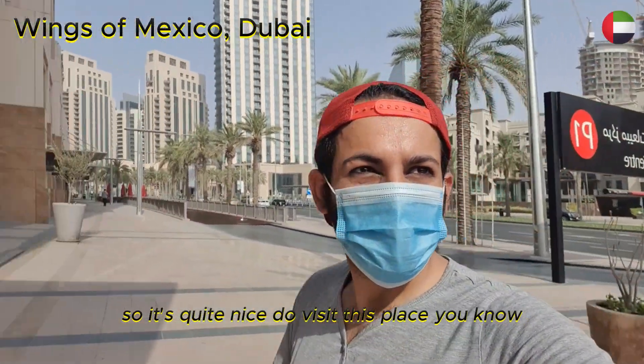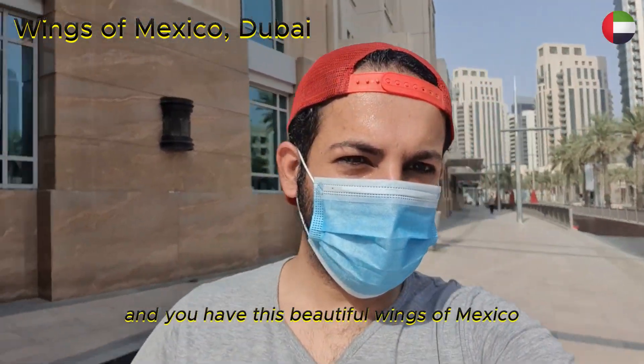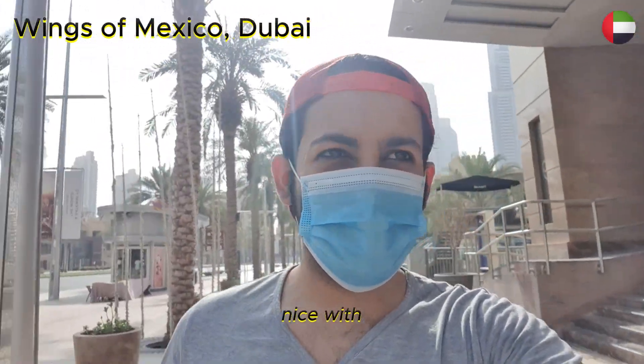Do visit this place. And you have this beautiful Wings of Mexico — great for a photo shoot, nice for Instagram.